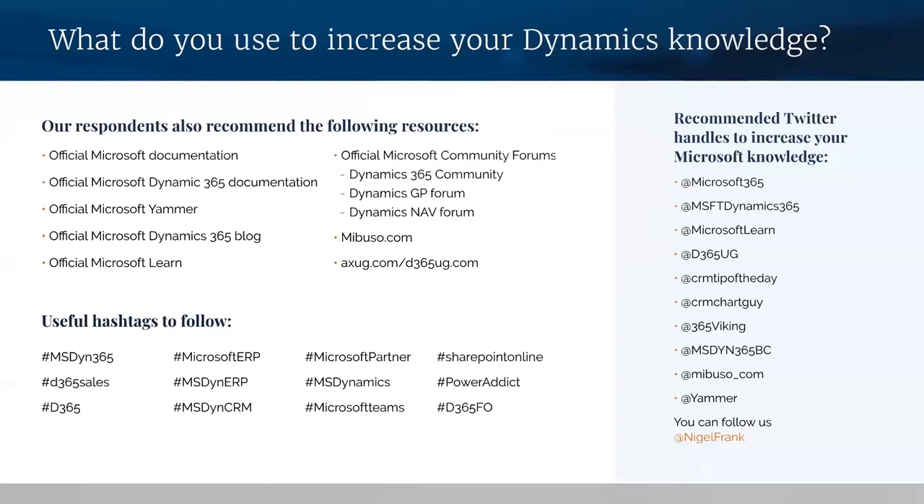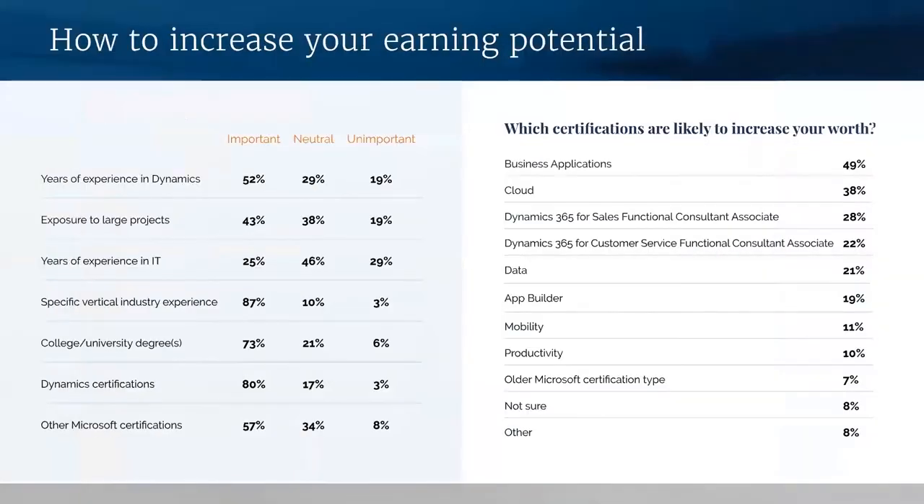Using your own time to invest in your skill set will make you a better professional, a more attractive candidate, and will also increase your earning potential. This question was aimed at increasing your earning potential, but it's pertinent as a pointer of how to stand out as a candidate on the Dynamics job market. Just how important certifications are when it comes to increasing your worth is clear. Also, the vertical you're working in makes a difference.